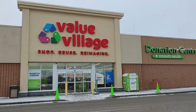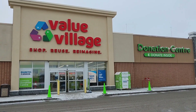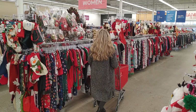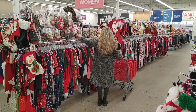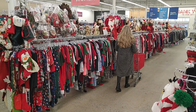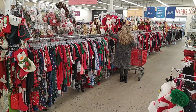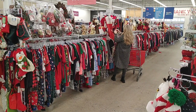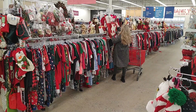The next store we visited was Value Village. This is also in our town — it's quite a big Value Village, actually. It was pretty quiet the day I went in, and they had all the Christmas displayed right in the center aisle: clothing, stockings, decor. I first wanted to browse this aisle and see what they had. I really liked this cardinal stocking, and they had a lot of really unique pieces here.